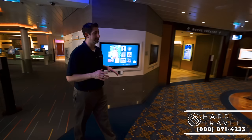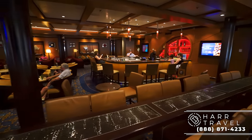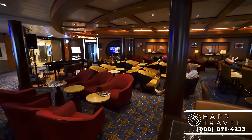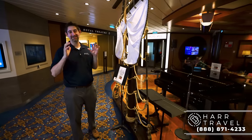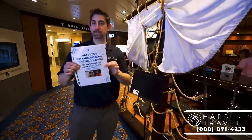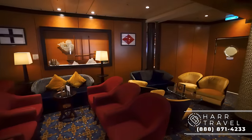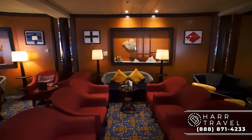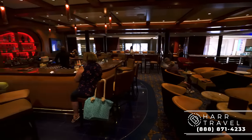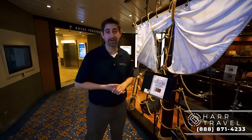Just outside the photo gallery is the Schooner Bar. To me, I have not truly been on a Royal Caribbean ship until I've done a sing-along in the Schooner Bar — I've had some of the funniest, most enjoyable ones of my entire life. Shout-out to Matt Yee, who was absolutely hilarious. He had the entire bar going for a couple of hours with his comedy and sing-alongs. That's what cruising is all about — having a really fantastic time with an amazing group of people. I didn't know any of them, and after a couple of hours it felt like we'd been best friends our entire lives.